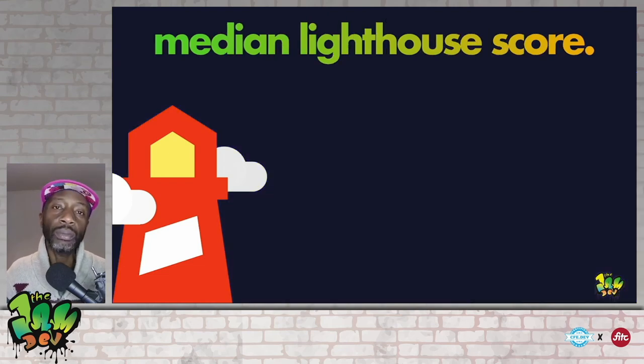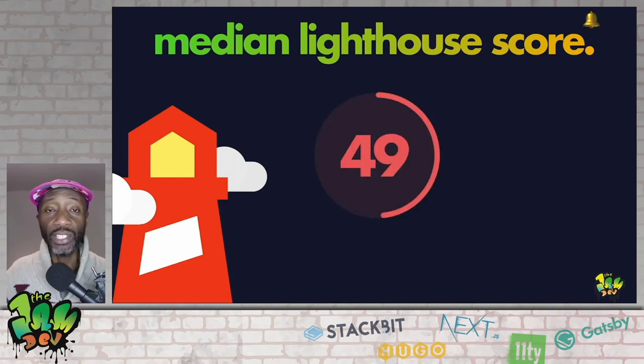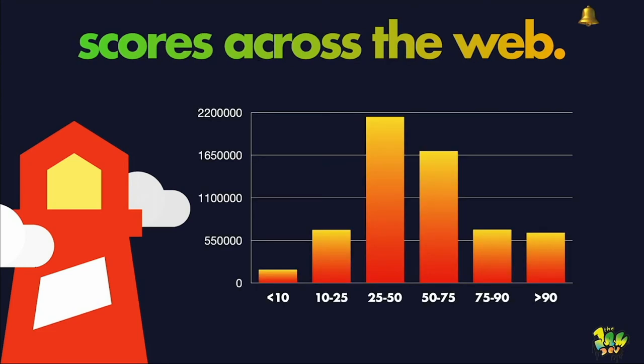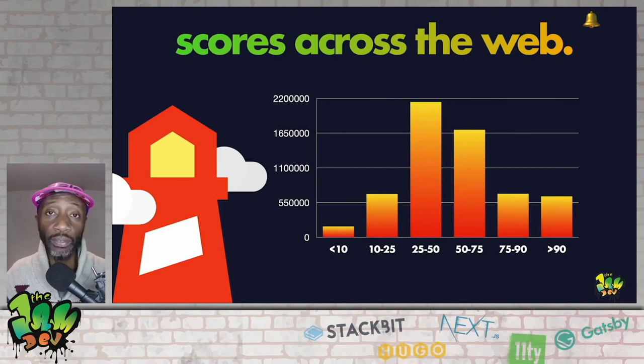Would you know what the median Lighthouse score is? The answer is 49 — and yes, the bell is jiggling — the median Lighthouse score is a failing grade. Looking at scores across the web, almost 2.2 million sites are getting a score between 25 and 50, and just over 550,000 sites are getting a score of 10 to 25. This is heartbreaking.